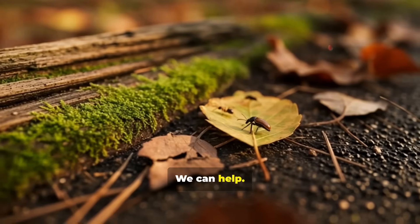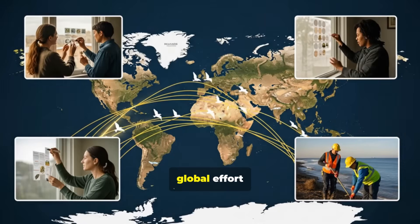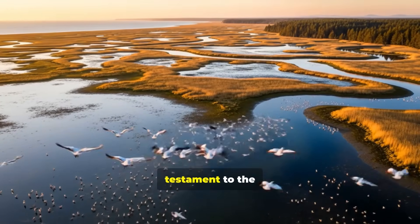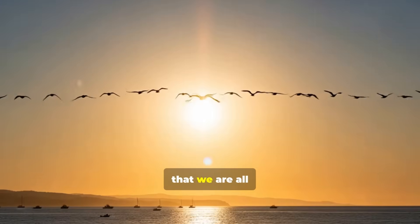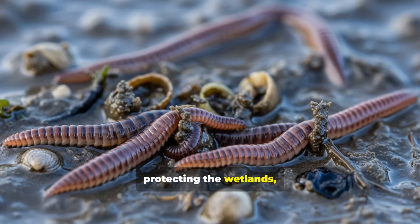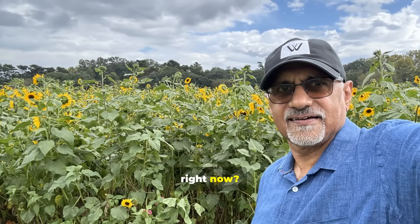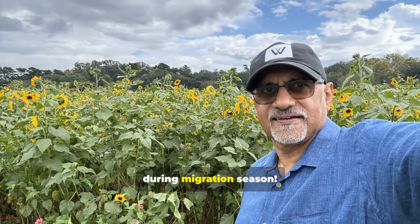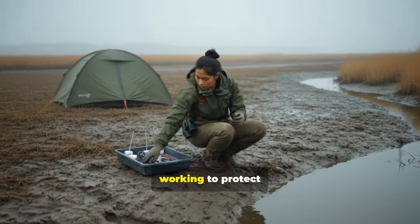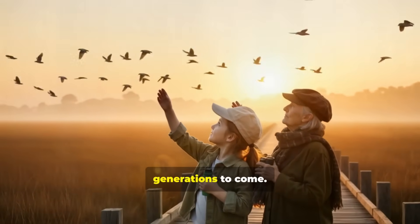The good news? We can help. Conservation is focusing on flyway-scale protection — a coordinated, global effort across the multiple countries a single bird crosses. The avian superhighway is a testament to the sheer resilience and wonder of nature. It's a reminder that we are all connected through these fragile, high-flying travelers. Protecting their journey means protecting the wetlands, forests, and coasts that keep our entire planet healthy. So, what can you do right now? Turn off unnecessary lights during migration season, make your windows bird-safe with film or decals, and support the conservation groups working to protect these flyways around the world. Let's make sure this incredible spectacle of life continues for generations to come.